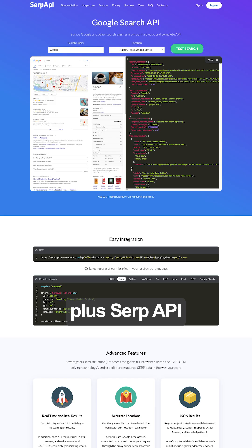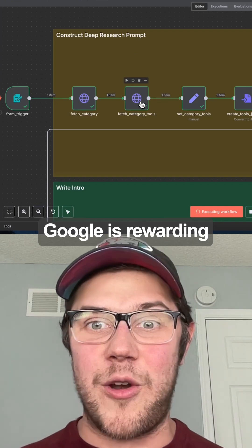Step 1: Use Ahrefs plus SERP API to pull in keywords, search intent, and what Google is rewarding right now.